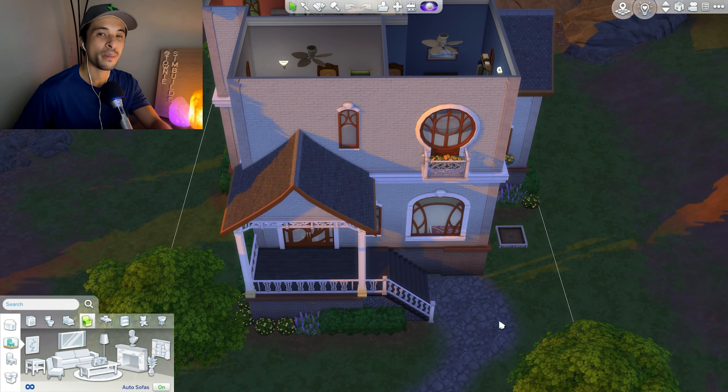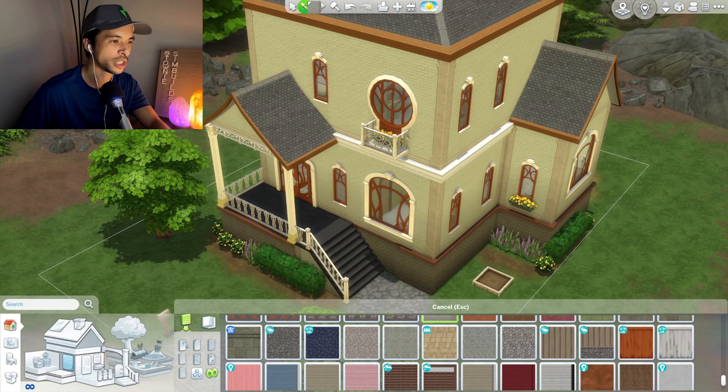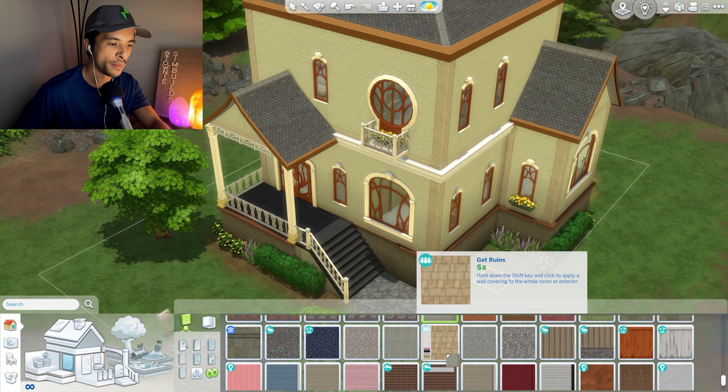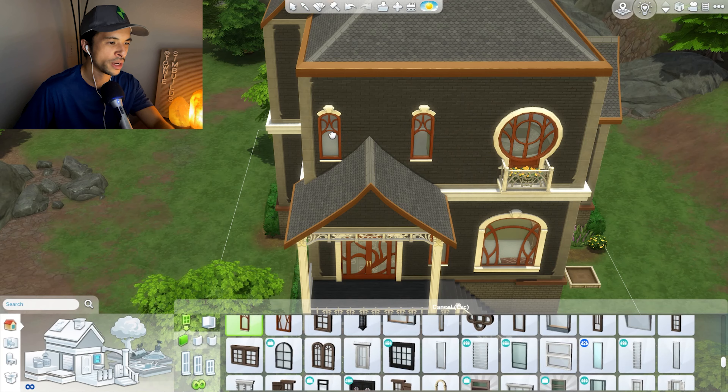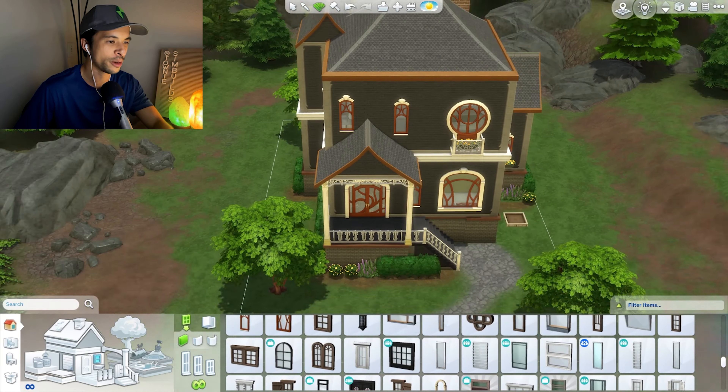Going up to the second floor, there's quite a bit of space to work with — two bedrooms, one bathroom, and an office. Not a bad house actually; the layout itself is not bad. I'm going to try and keep that, but we have to fix this front. I really do like this wallpaper but I think we can go a little darker, maybe try for more of a gothic vibe.